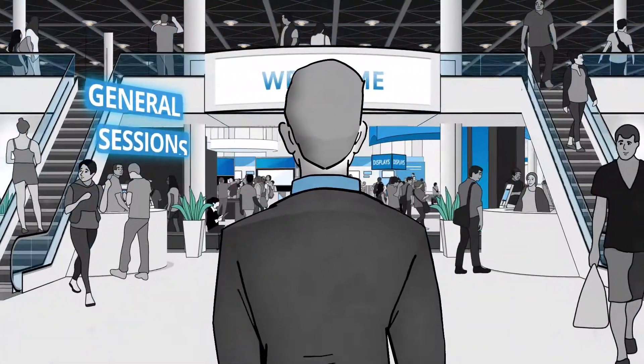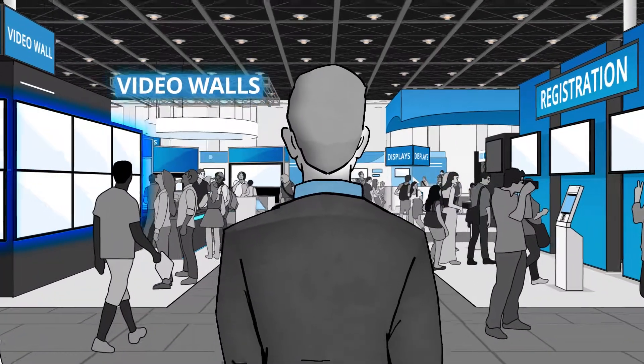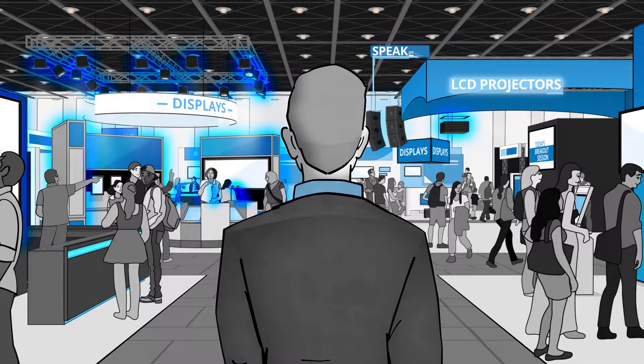For your general sessions, breakouts, and exhibitor hall, you might also want integrated audiovisual solutions like video walls, LED displays, lights, microphones, LCD projectors, and speakers.